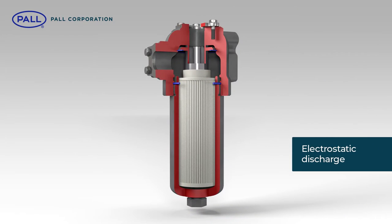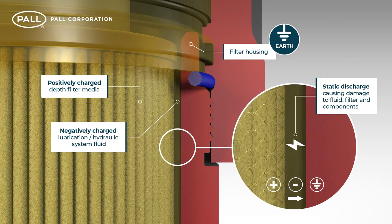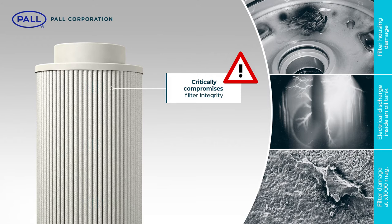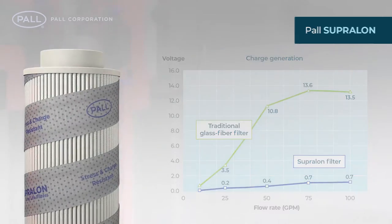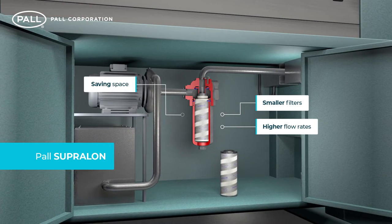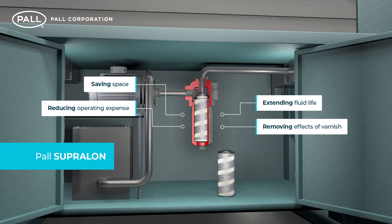Frictional contact between fluid and filter media results in an electrostatic charge. If not dissipated, this accumulates and discharges via the filter housing, often blasting holes through the filter media and damaging components. This critically compromises filter integrity and causes fluid degradation and potential varnish formation. Paul's Supralon filters incorporate a conductive spiral wrap that continually dissipates static charge, preventing buildup and any high-voltage arcing. The consequence is smaller filters with higher flow rates can be confidently incorporated into hydraulic and lube systems, saving space, reducing operating expense, extending fluid life and removing the detrimental effects of varnish.